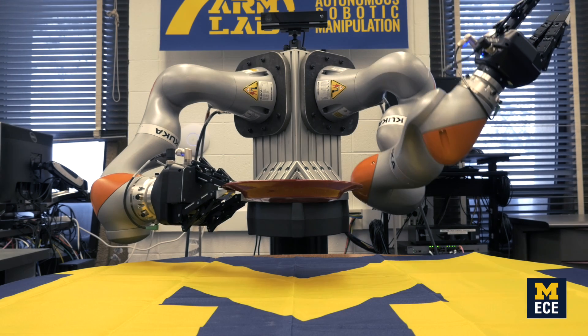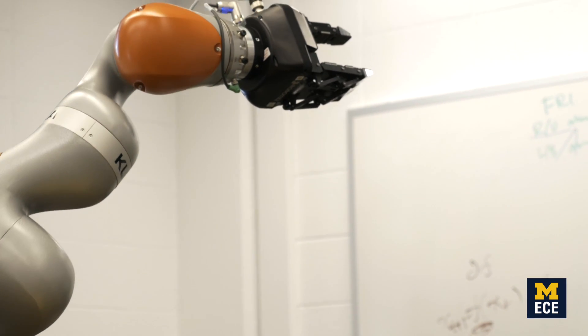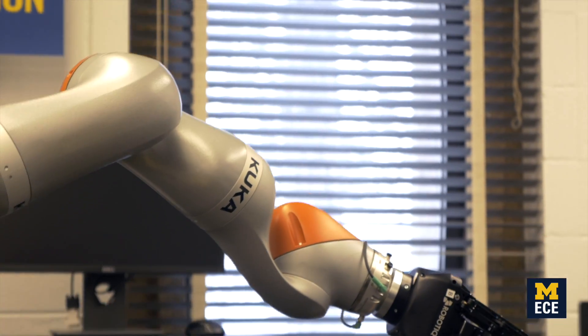My research is on getting robots to interact intelligently with the physical world. Robots need to be able to understand how to impart force on the world and interact with objects in the world in an intelligent way. We know there's a way to do it because humans can do it, but robots are currently unable to do it because of the limitations of current algorithms.